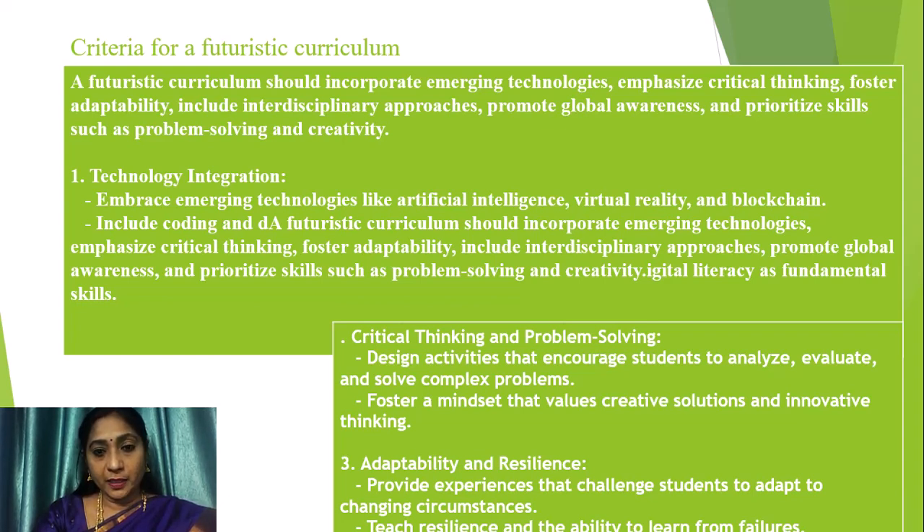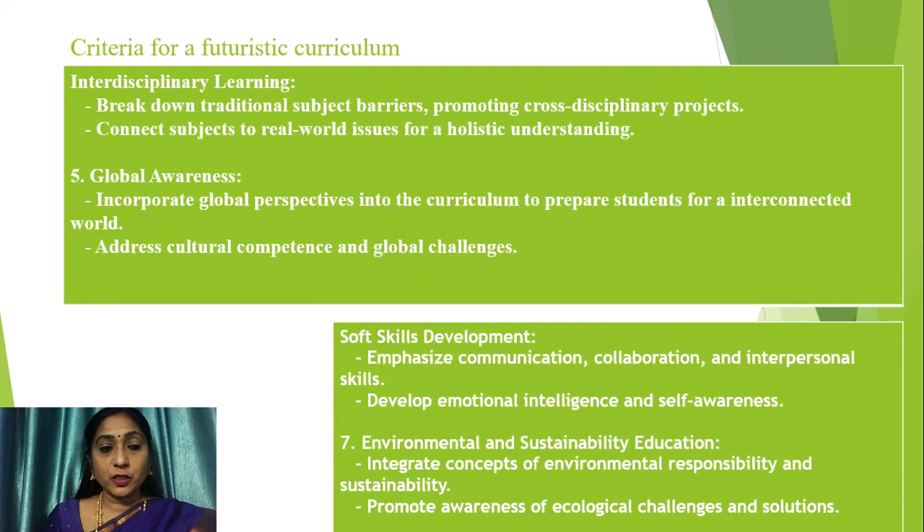Any futuristic curriculum must develop critical thinking and problem solving among students, and must design activities that encourage students to analyze, evaluate, and solve complex problems. Any futuristic curriculum must foster a mindset that values creative solutions and innovative thinking. Adaptability and resilience are of much importance — providing experiences that challenge students to adapt to changing circumstances and enhancing resilience and the ability to learn from failures.